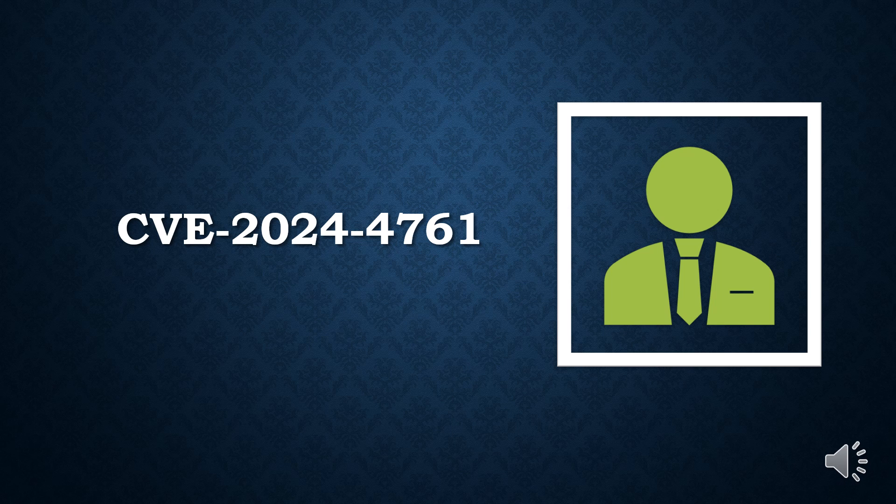The high-severity vulnerability tracked as CVE-2024-4761 is an out-of-bounds write bug impacting the V8 JavaScript and WebAssembly engine. It was reported anonymously on May 9, 2024.